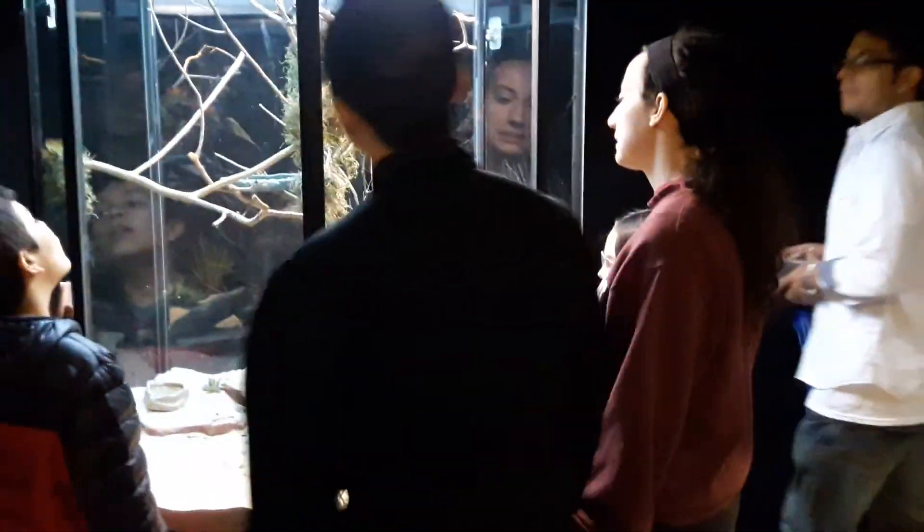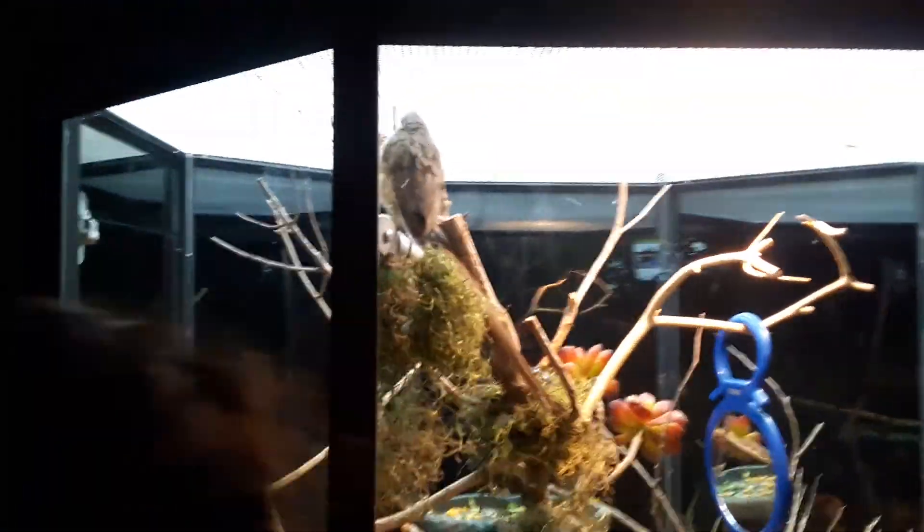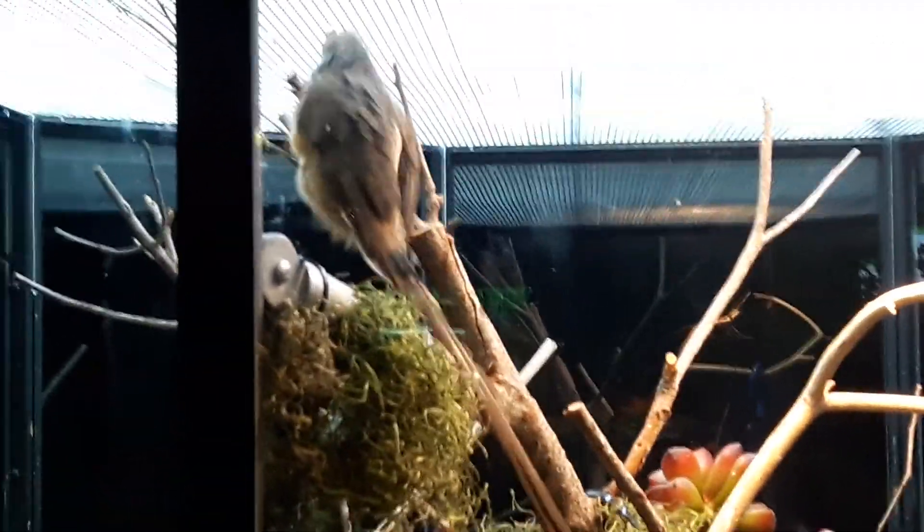This is the cutest bird in history. This is a speckled titmouse. They're so fluffy. Look at all that curve.